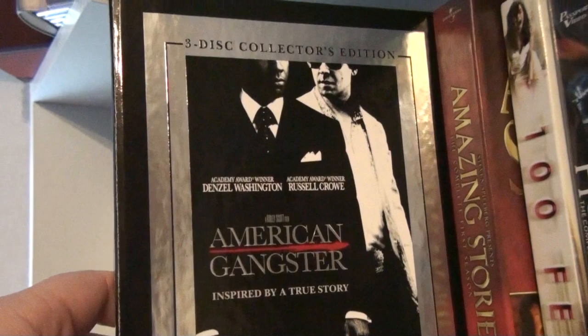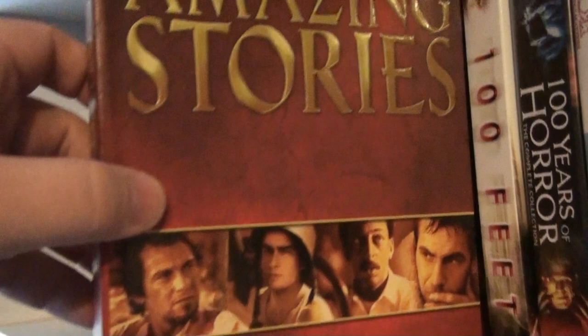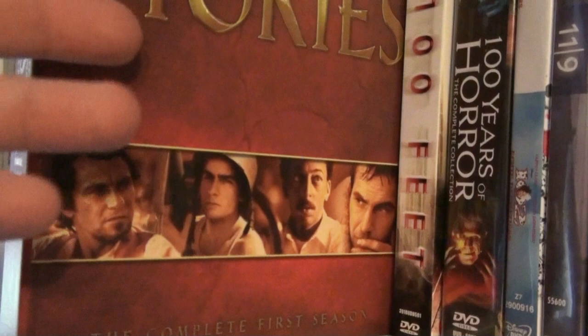American Gangster — the Ridley Scott three-disc collector's edition. And this is the first complete season of Steven Spielberg's Amazing Stories. I'm still waiting for the other season. Why haven't they released it yet? Maybe because it wasn't sold much, I don't know. I'm still hoping they're going to release the other season as well.